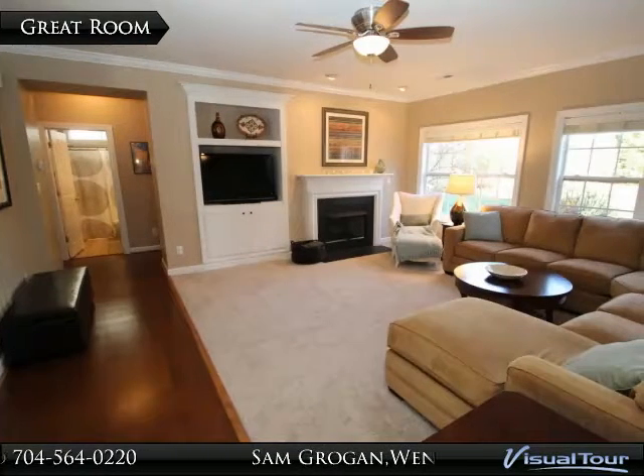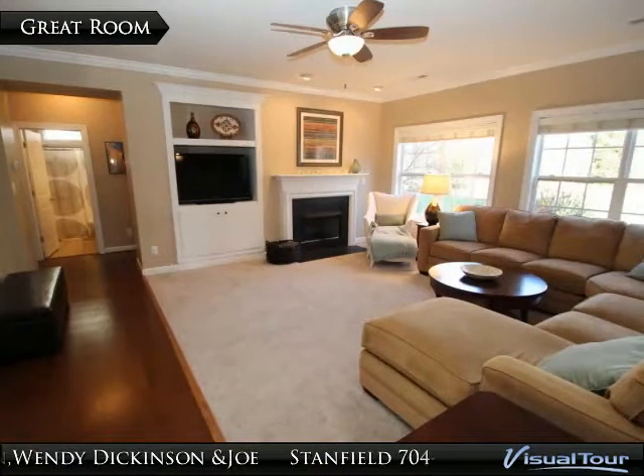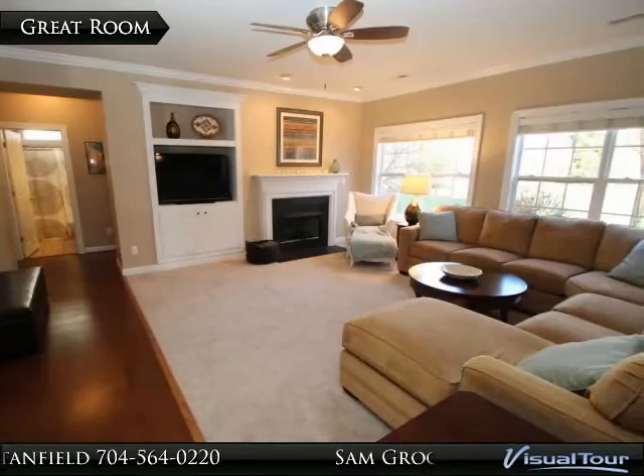The large great room is open to the kitchen and features crown molding, custom blinds, built-in entertainment niche with crown molding, cabinets and shelving, and gas log fireplace with mantel and slate surround.